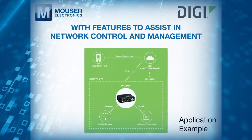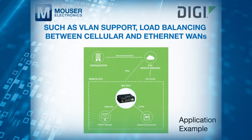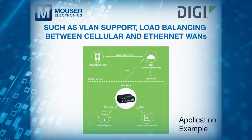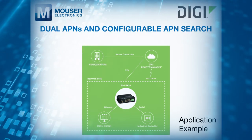It includes features to assist in network control and management, such as VLAN support, load balancing between cellular and Ethernet WANs, dual APNs and configurable APN search.